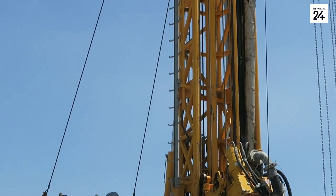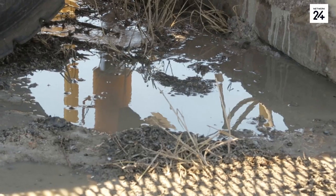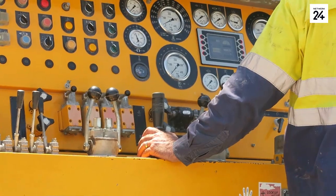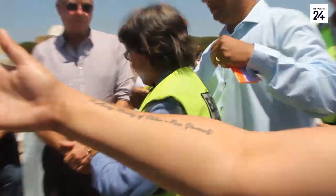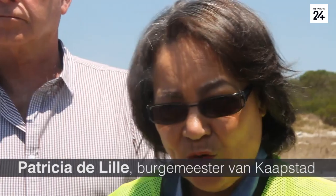The samples that we're getting out are indicative that we could expect high yields of water from this aquifer at this stage. This is the first time in the history of the city of Cape Town that we're going to drill for water and extract water that's been there for millions of years.